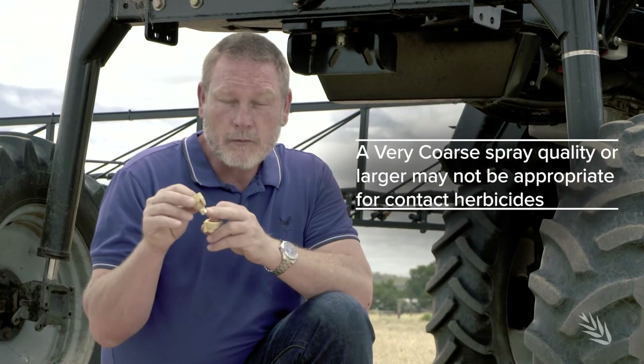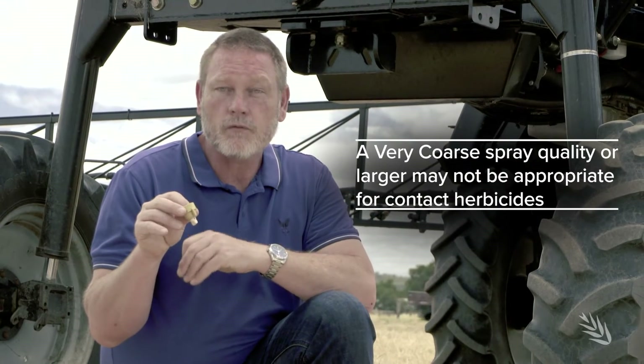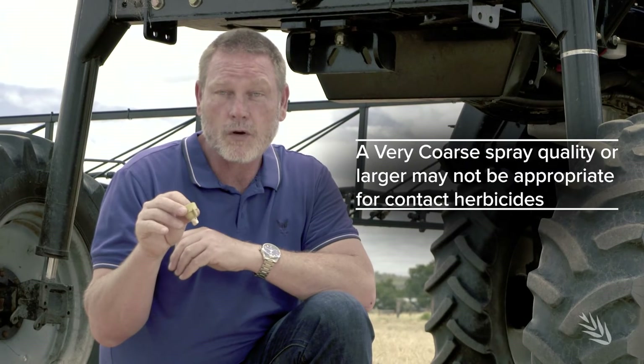Now when we go to bigger droplet sizes, they do work very well for fully translocated products like our glyphosates, 2,4-Ds and other Group I herbicides. If we're doing something like a double knock with a contact product in the second knock, the same nozzle may not be appropriate unless we really increase the application volume a lot — say somewhere around a hundred litres or more.